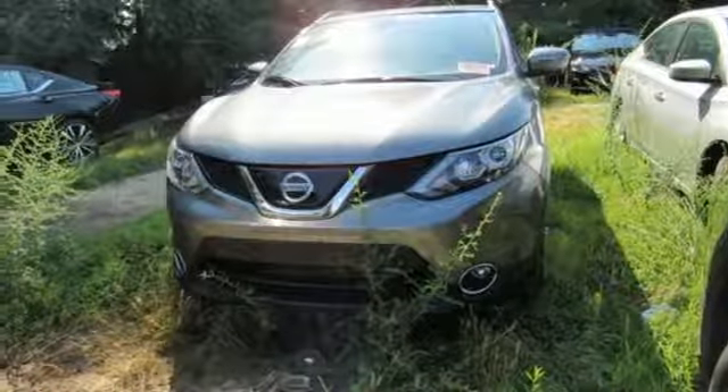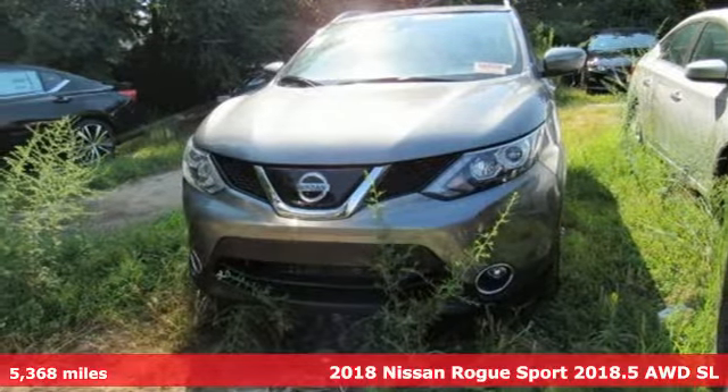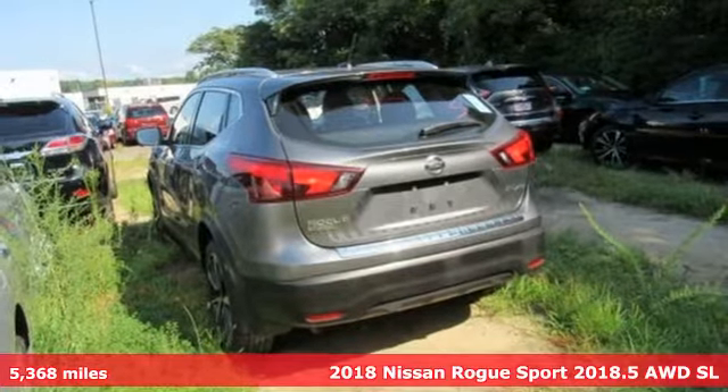Here's a 2018 Nissan Rogue Sport. Nissan excites the senses.